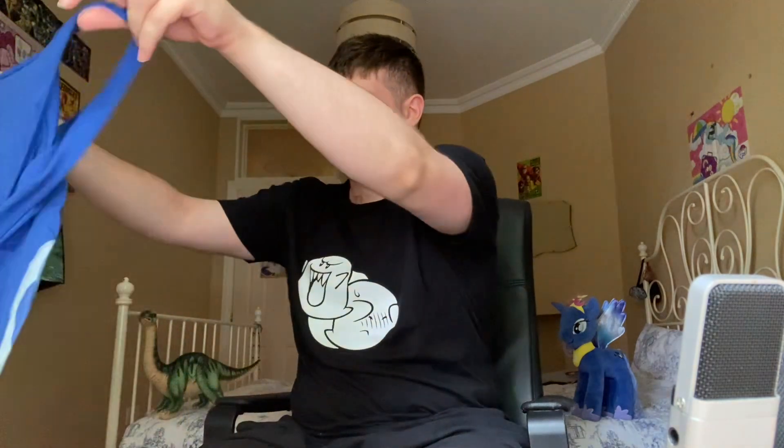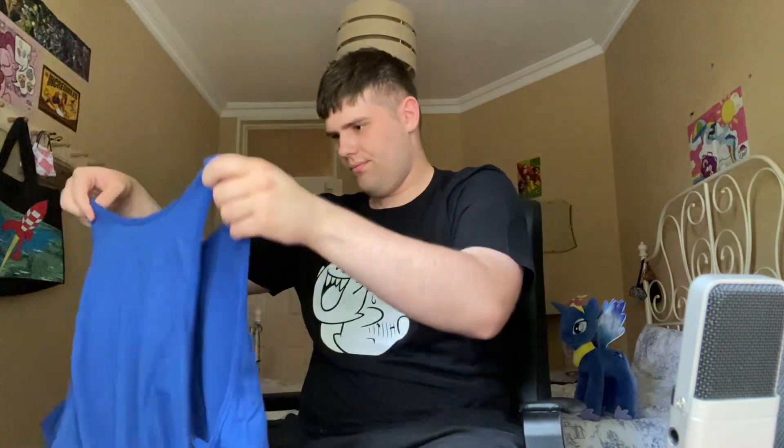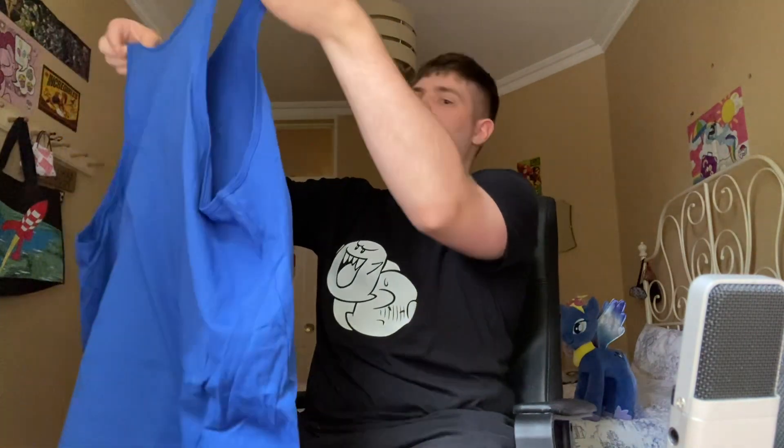Yes, it's here, viewers! I finally got myself something that everyone needs on a hot summer holiday. This is called a tank top, and a lot of men wear these when they want to walk out in public so their arms can be free from T-shirts.